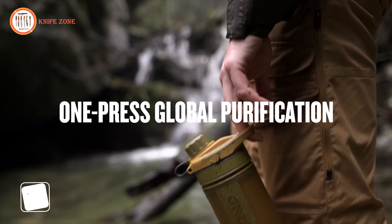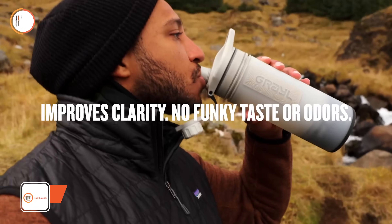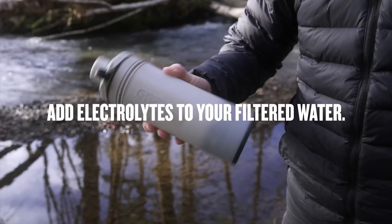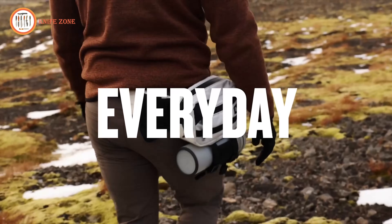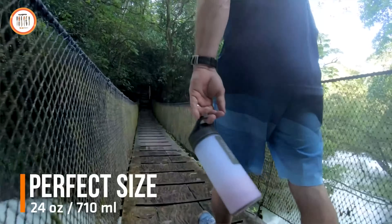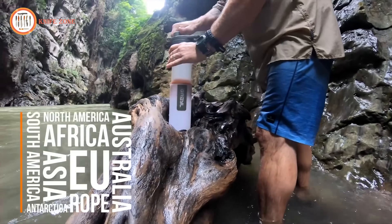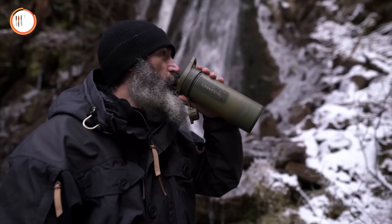Introducing the Grayl Geopress 24-ounce Water Purifier Bottle — the ultimate solution for those in need of clean, safe drinking water on the go. This innovative water bottle employs a simple yet effective filtration system, removing viruses, bacteria, and contaminants to deliver fresh purified water in seconds. Whether you're camping, hiking, or traveling to areas with limited clean water access, the Geopress bottle takes care of the dirty work. Its lightweight and durable design ensures easy portability and the convenient size makes it perfect for any outdoor adventure. Don't compromise on your water supply — rely on the Grayl Geopress for all your hydration needs. Priced at $90, it's a trusted investment in your well-being.